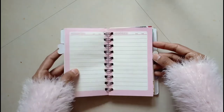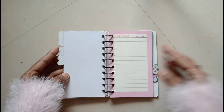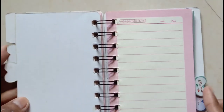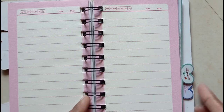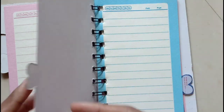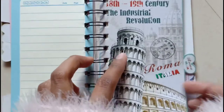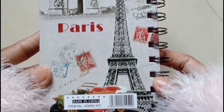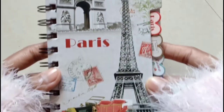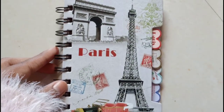This is a cute little book — let me show you a zoomed version. It has a baby pink color with ruled lines and is based on a Paris theme. You can see it has little heart-shaped bookmarks at the side, and this color is very aesthetic.